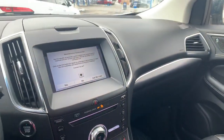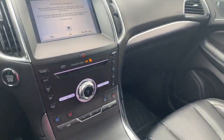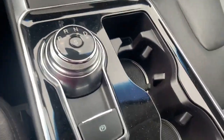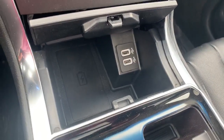It switches between front-wheel drive and all-wheel drive when all four wheels are needed for traction, or only the front wheels for fuel efficiency. We've got a rotary shift knob, your USB connectors, and your wireless charging pad.